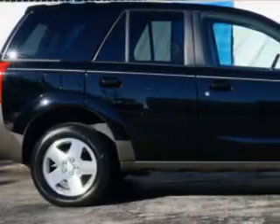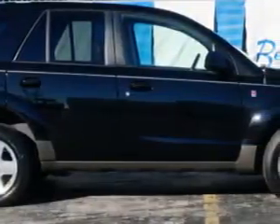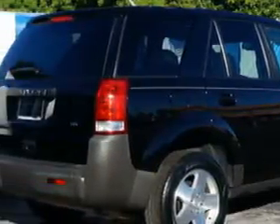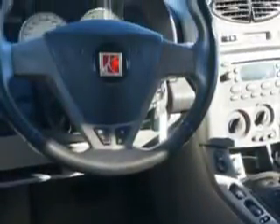Imagine driving this black Onyx '04 Saturn Vue SUV, equipped with a six-cylinder engine and an automatic transmission. Enjoy an exceptional 25 miles to the gallon on this great SUV, with features like anti-lock braking system, leather upholstery, alloy wheels, and cruise control.